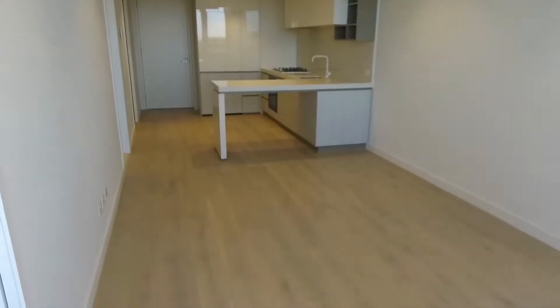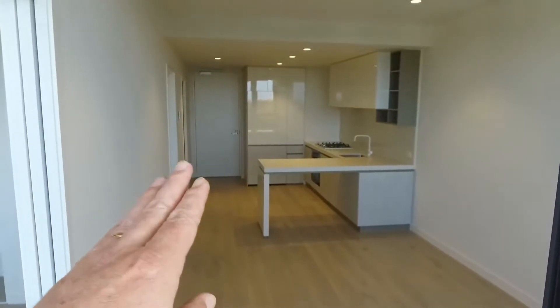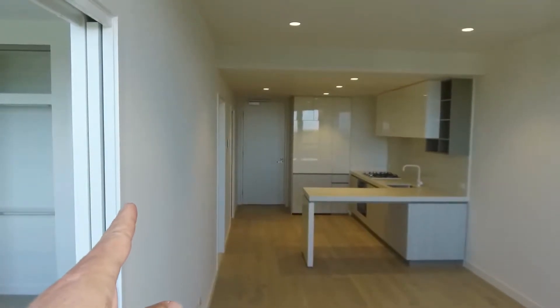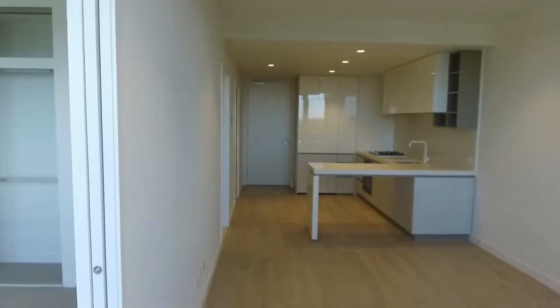Immediately what greets you is the living area and kitchen. The exit is at the end there. You've got a study slash second bedroom guest room on the left-hand side, a central dual-access bathroom, and then the bedroom immediately on my right.